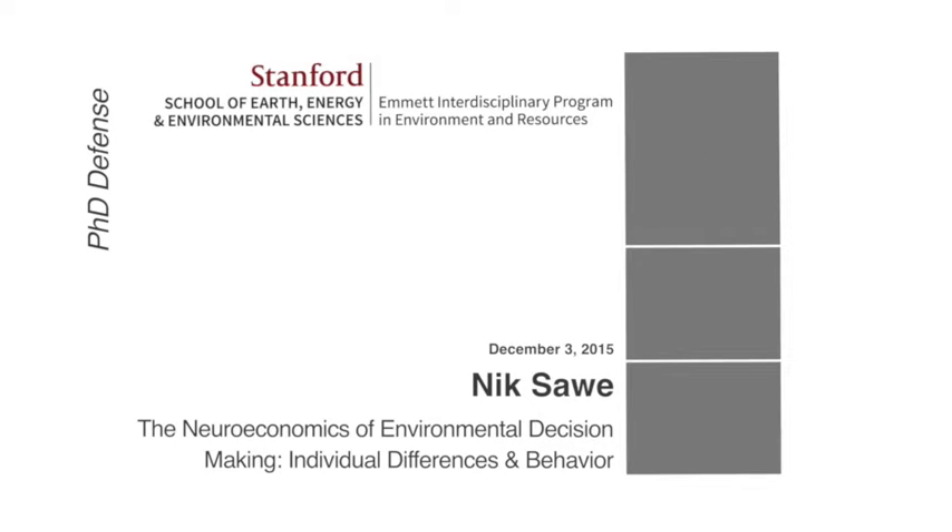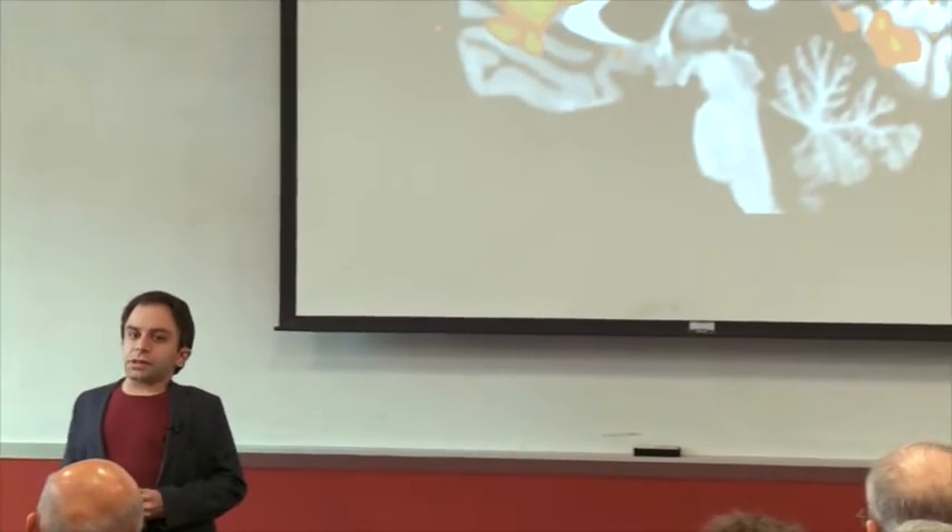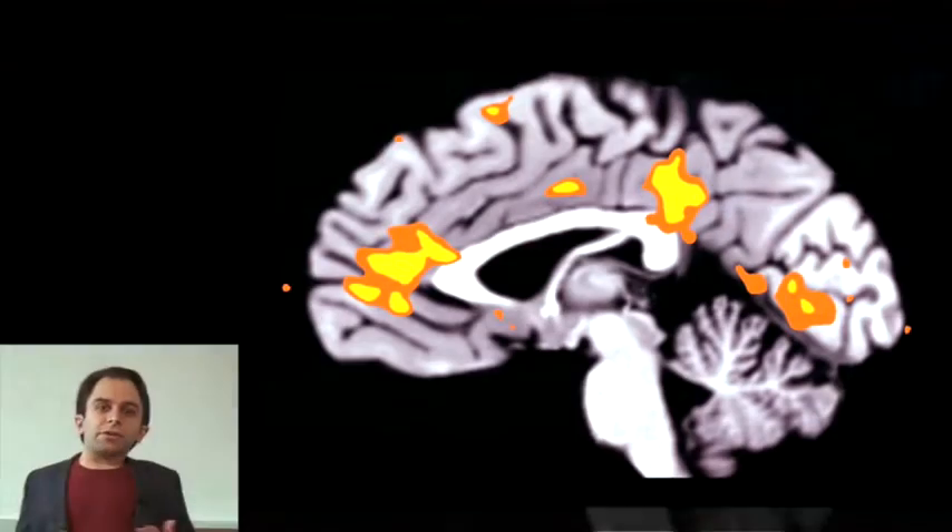Neuroeconomics combines behavioral economics and neuroimaging to study the way that people make decisions. We use functional magnetic resonance imaging, which you can think of as time-lapse photography of the brain's activity while people are making these choices.